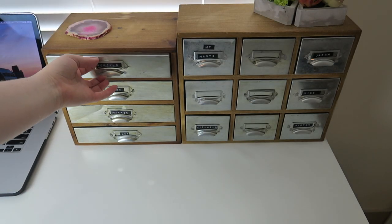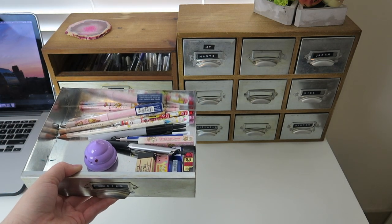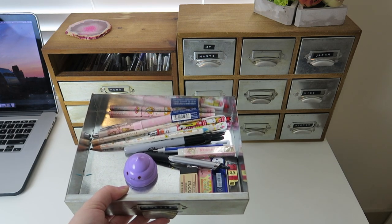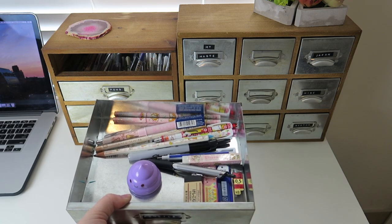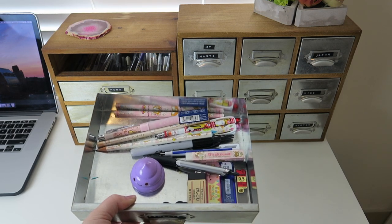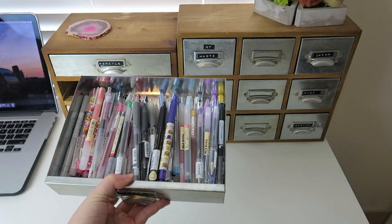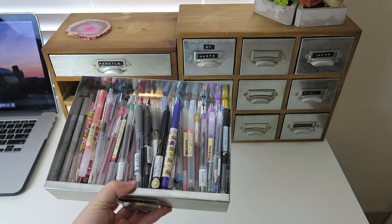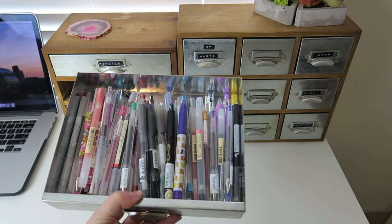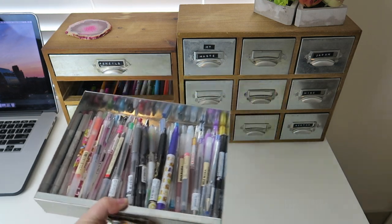Starting off with this case here — these are all of my pencils. This drawer is probably the most chaotic but that's just because I don't have that much so everything kind of flings around. I also keep my Sharpie and pens for work in there, and the rest are pretty much just pencils, erasers, and lead. Then in here we have all of my pens. If you want to see any of these drawers in more detail, go check out my stationery declutter for my writing utensils.